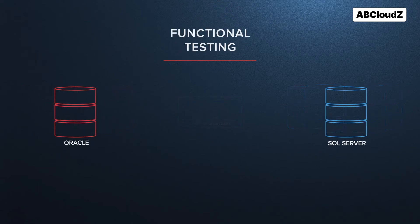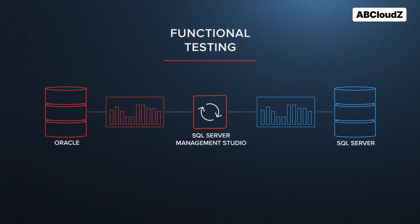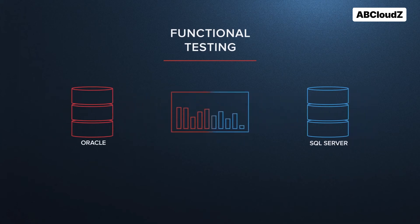After that, they moved forward to migration validation by comparing table row counts between the source and target databases using SQL Server Management Studio. In addition, they verified that key query result sets in the migrated database returned the right data. They executed the queries using SQL Server Management Studio and Oracle SQL Developer and compared the results from both data sources.